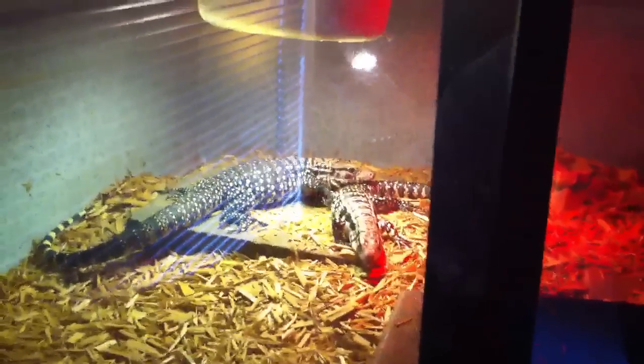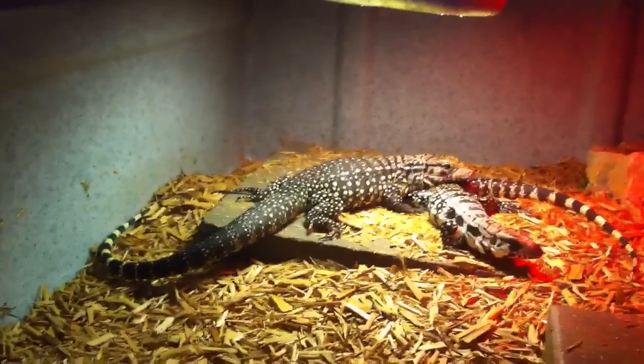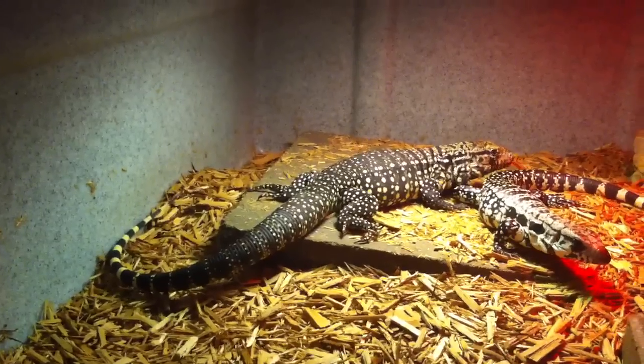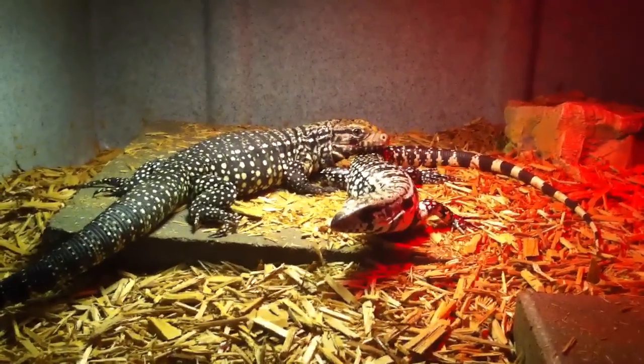Hey, what's up everybody? Just filming a little YouTube update of the herps and tarantulas over here at Cavacano. Let's check out real quick the extreme giant tegu, or Chacoan whitehead — the one on the left, the bigger one. Her name is Kalinga. That's my blue tegu, his name is Batala.